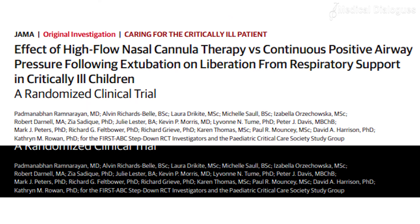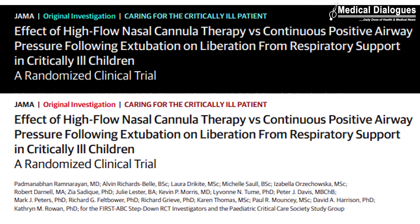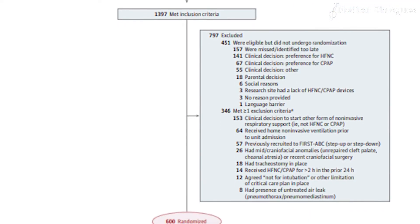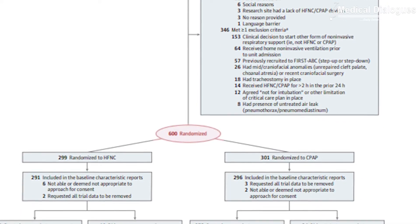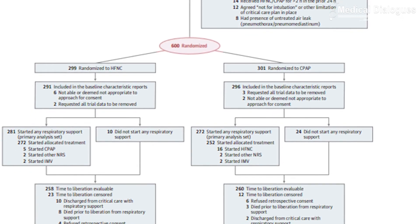The authors conducted a pragmatic, multi-center, randomized, non-inferiority clinical trial in approximately 24 pediatric critical care units among 600 acutely ill children aged between 0 to 15 years, who were clinically assessed to require non-invasive respiratory support.